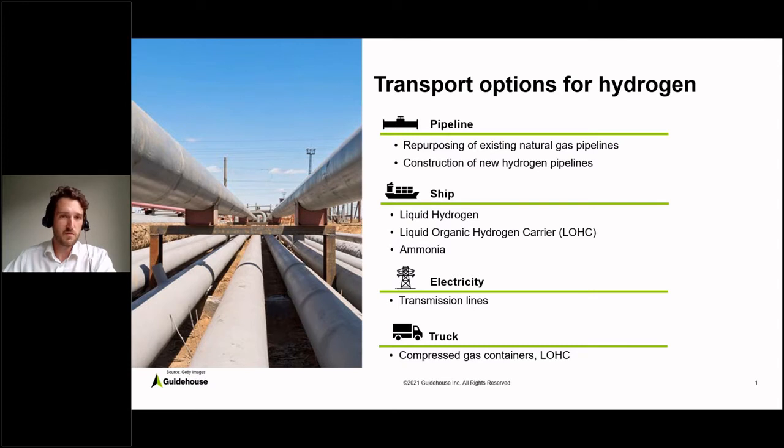Instead of transporting the green hydrogen, you could also transport electricity over long distances via transmission lines. And as the last option — which I won't go into detail on — would be trucks or trains. But this is more relevant for the last mile, so for short distance transport of hydrogen. Today we want to focus mostly on the long distance transport options.